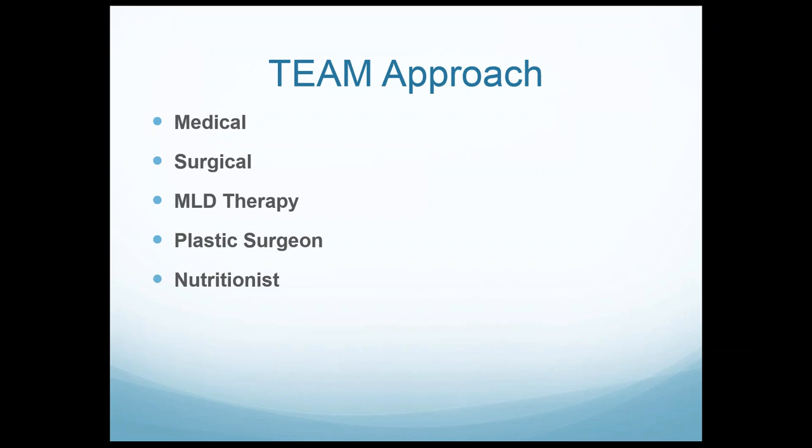There is a team approach with lipoedema — it's not just about the surgery. I think it's very important to involve a good internist, ideally an endocrinologist. I work very closely with Dr. Karen Herbst in defining treatment plans. Medical treatment is important, as is my surgical role. MLD therapy — whether Vodder therapists or other MLD therapists — becomes very important. I also work with plastic surgeons if patients may need lifting procedures afterwards, and a nutritionist to get patients on the right diet plan.